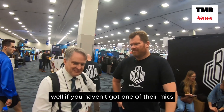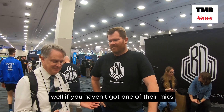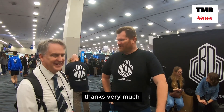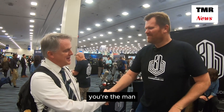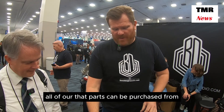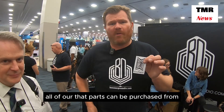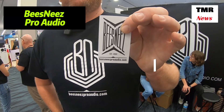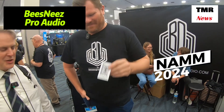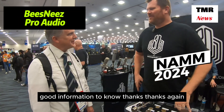Awesome. If you haven't got one of their mics, it's time to change — get something better. Thanks very much. All of our parts can be purchased from BeesneesProAudio.com. Good information to know. Thanks, appreciate it.